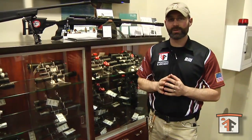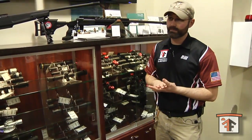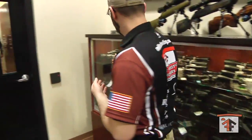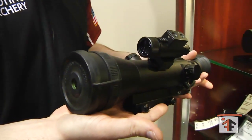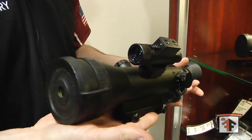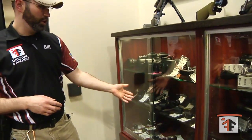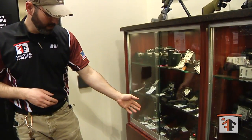Here at Mills Indoor Shooting we have a wide variety of optics for your rifles and shotguns. We have everything from night vision scopes for rifles, as you see here, by ATN. We also have laser range finders, red dot optics, and fixed power optics.